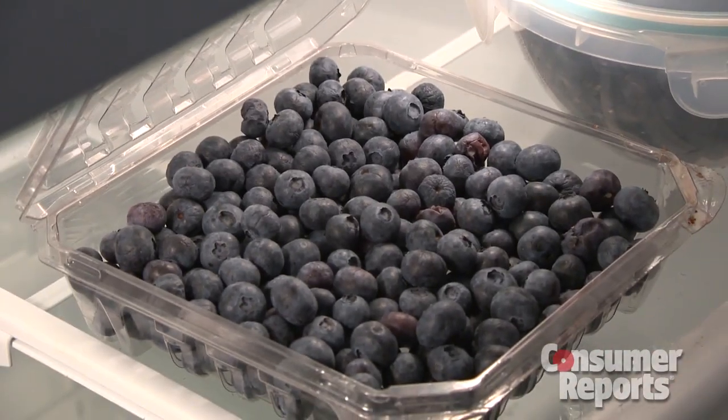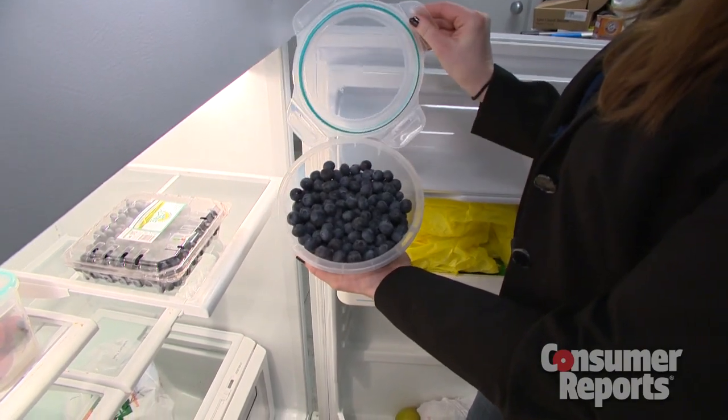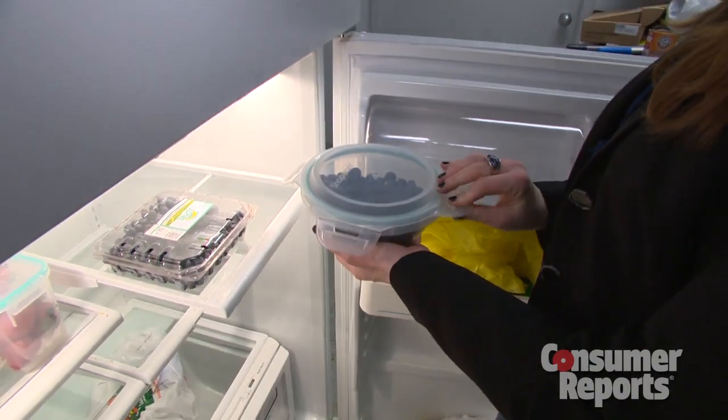The Fresh Paper did not appear to have any effect on the blueberries. After two weeks, all the blueberries looked pretty much the same, no matter which container.